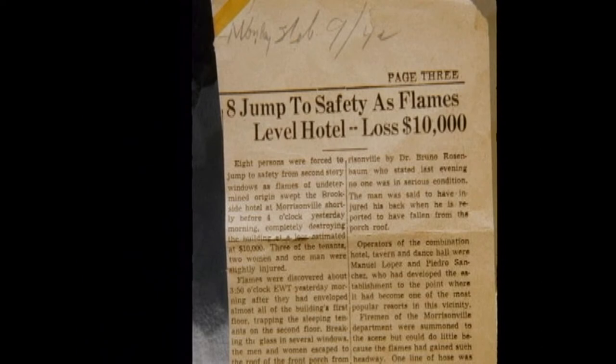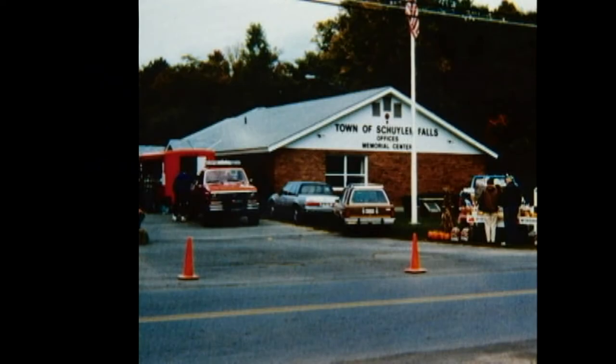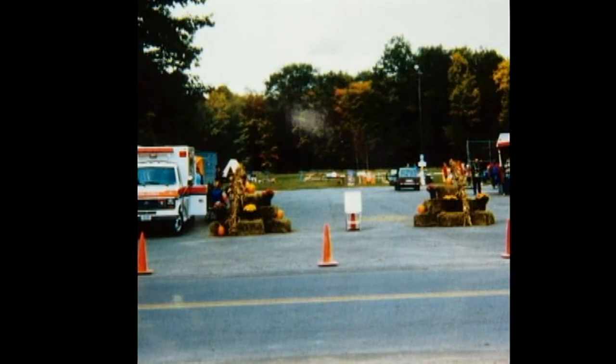I remember when that burned — two or three days later, some of my buddies and I were down there rummaging around and found about three nickels that had been forged together from the heat of the flames. This shows the price of the old Plattsburgh Daily Republican — before they merged with the Plattsburgh Daily Press, now known as the Plattsburgh Press Republican. It's just an old item showing the editor, treasurer, president, and so on.